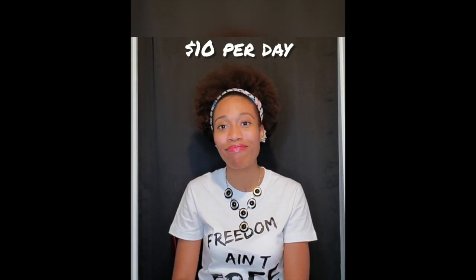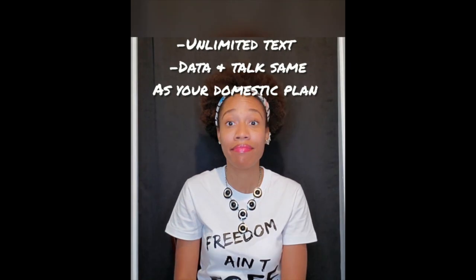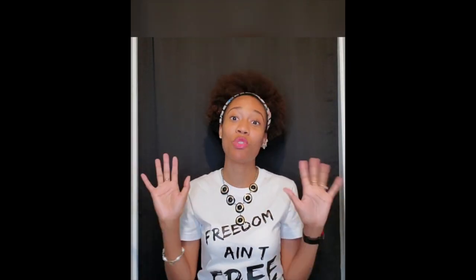Let's start off with AT&T. AT&T has the International Day Pass, and essentially what that means is they're going to charge you ten dollars per day to communicate internationally. If you've got it like that and you want to spend ten dollars a day, go for it — but that's not for me.